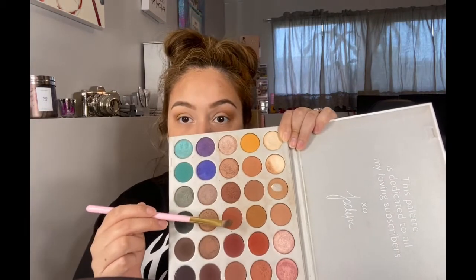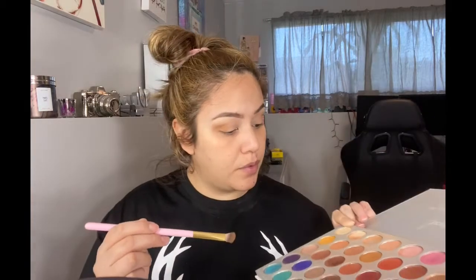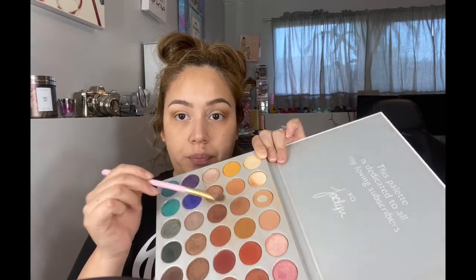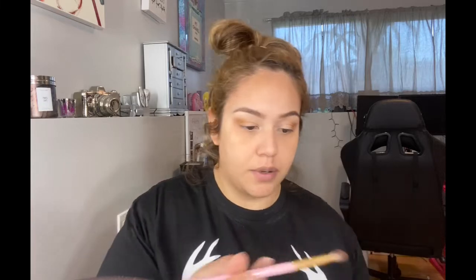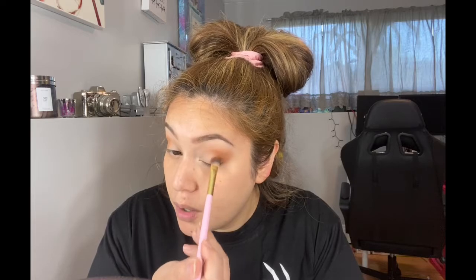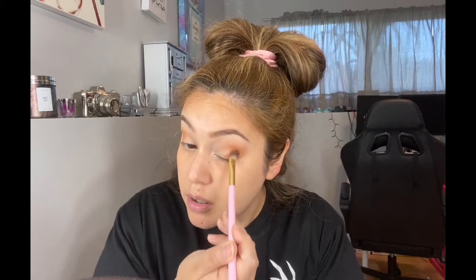Now I'm going to mix two colors to start bringing in a little red — the red one is called Jacks and the other is called Firework. Actually it's Hunts and Jacks. I'm going to use the same brush and tap off the excess because it's pretty strong when you mix those two colors. Then I'm just going to start applying it on the actual lid.